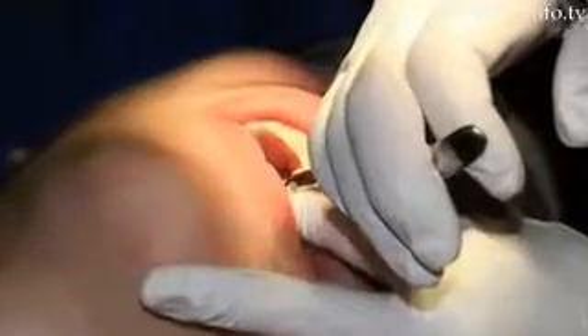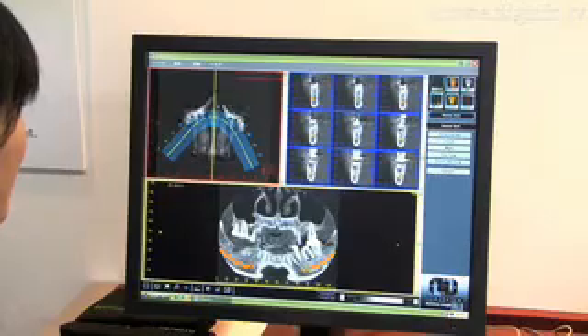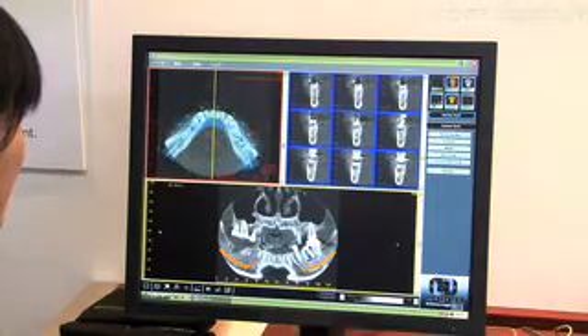In dental surgery, two-dimensional x-rays can't display the depth of implants, which is dangerous. But with the full 3D view, depth is easily determined.